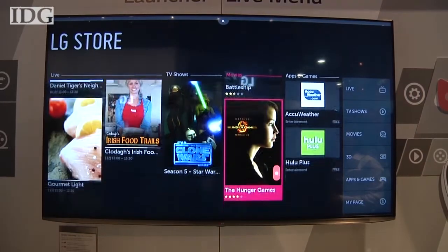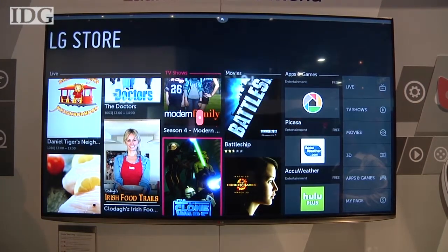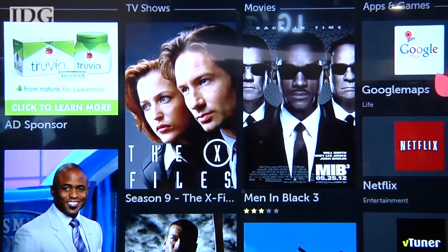The LG store is where you download any apps or games you want to add to the TV. The store will also recommend any live or on-demand television that's popular. From the store, you can tune into cable or on-demand shows from Netflix, Amazon, and other services.